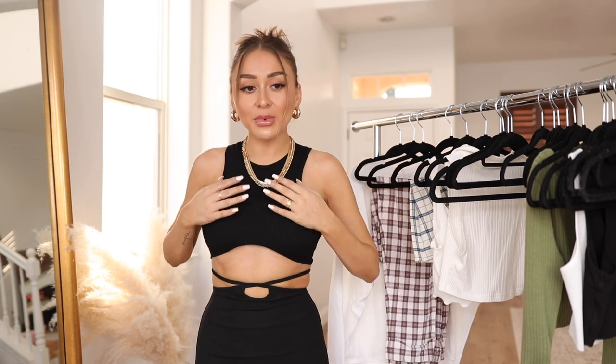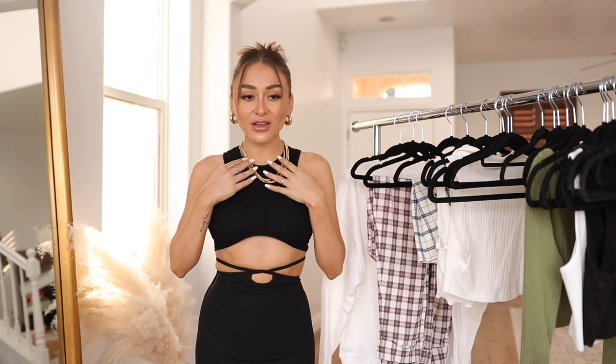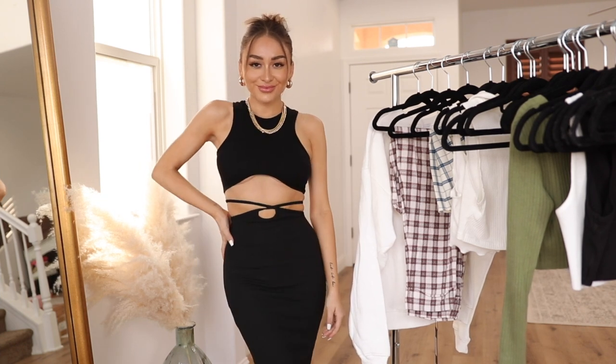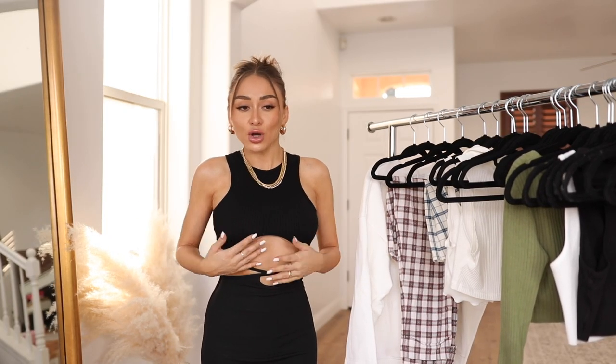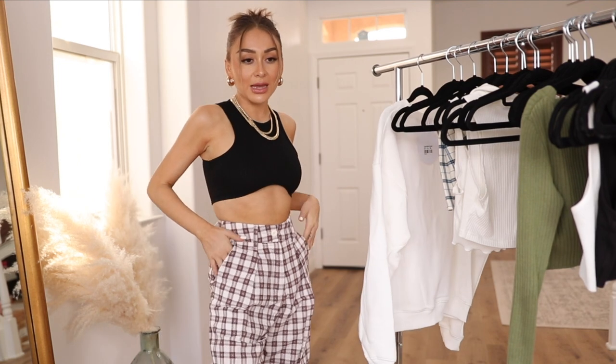This next outfit is so cute — they're separates, not a set. The top would go with pretty much anything. I have so many plain black crop tops but I feel like this one is a perfect way to switch it up while still being a black crop top. Little details like this add that extra something. The skirt is literally everything — it has a little string that ties back and goes down to mid-calf. These two together are just such a moment. They also have these really cute plaid trousers.